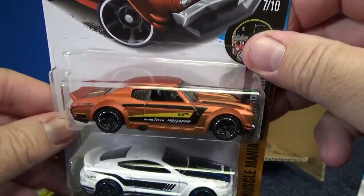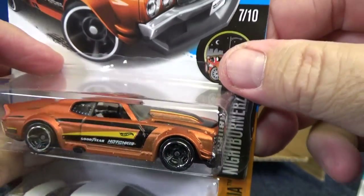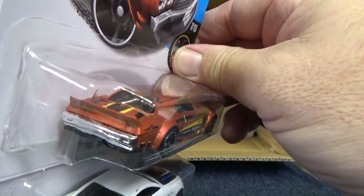70 Chevy Chevelle. I like this car too. Not quite a track car because he's got that splitter in the front, but very nice decos. Nice casting. Really nice decorations on this as well.